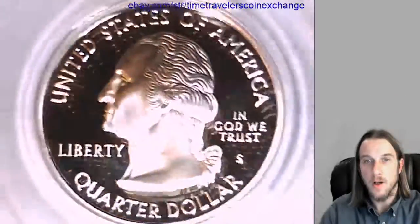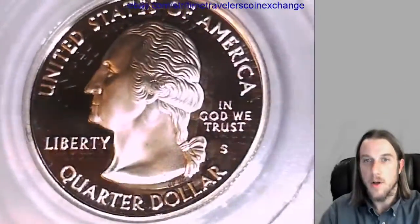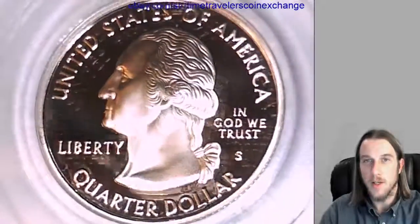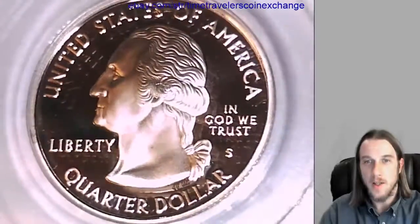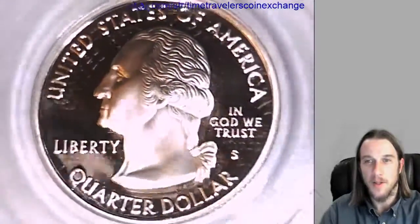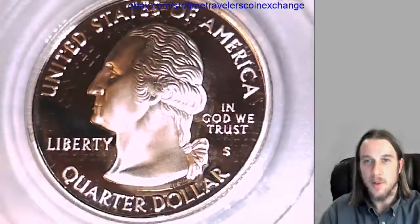Take a look at the front of Washington here. I have no idea where that color is coming from. I do not believe this is a toned coin — I think it's reflecting off something. I'm glad it's the last video of the night because that would just really throw everything off. So here's Washington on the front.